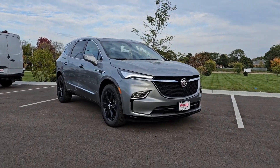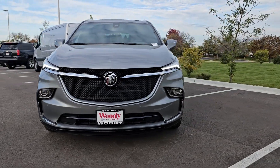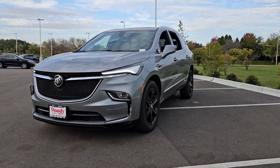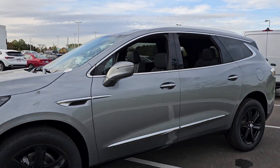Get into the 2024 Buick Enclave. The midsize Enclave delivers safety, luxury, responsive performance, and the latest in creature comforts, all with the can-do attitude of an SUV.